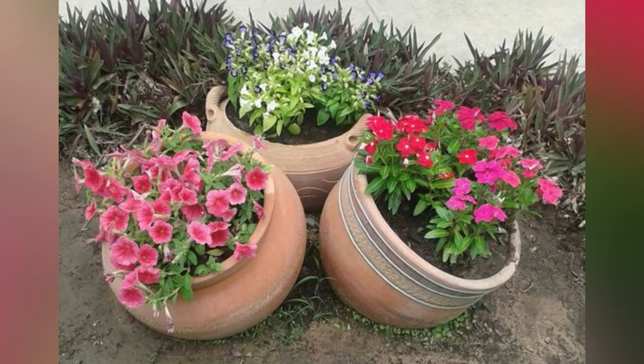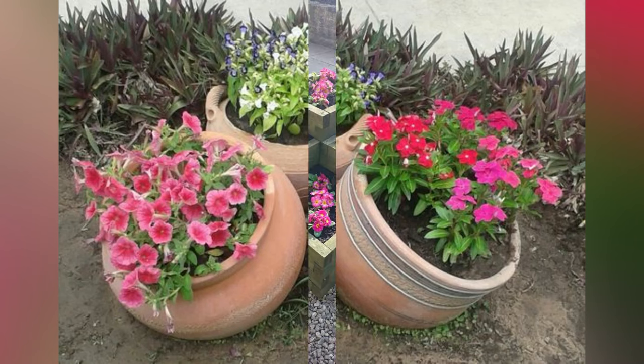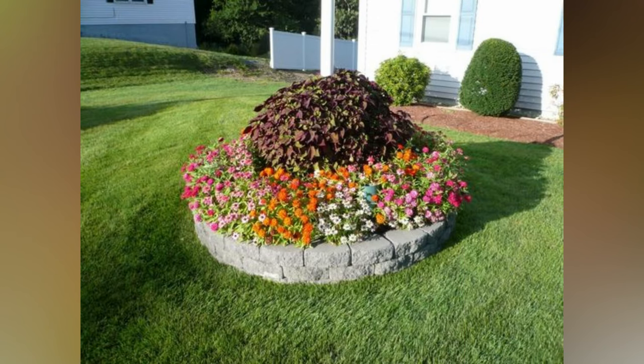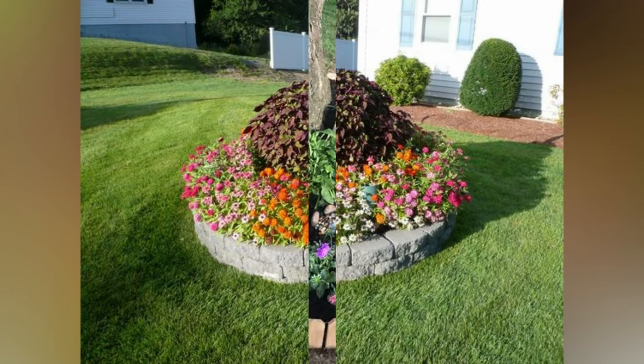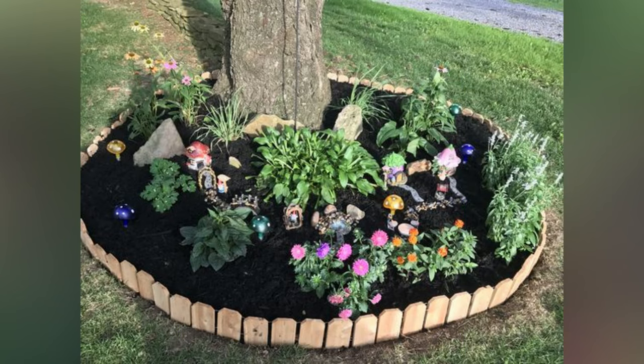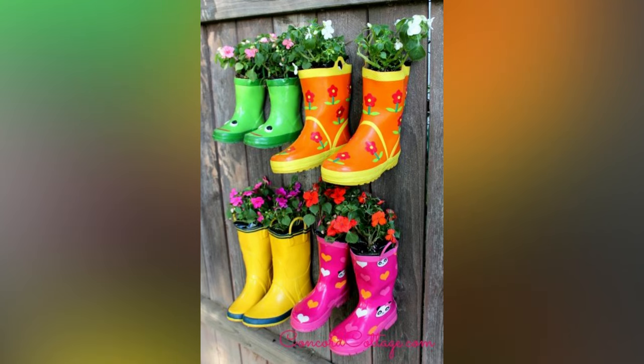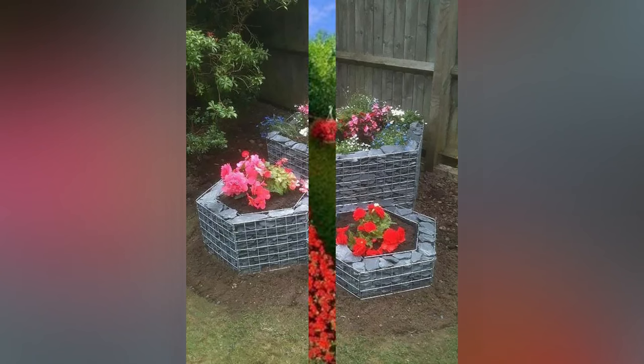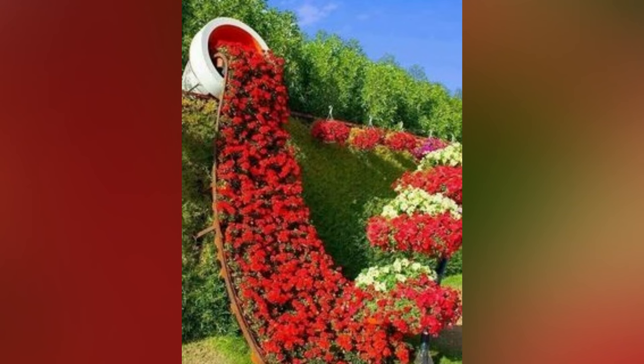Make your yard bloom this spring with these creative and beautiful flower gardening ideas — from planter ideas to flower bed ideas. There are plenty of garden design ideas for inspiration. Warm weather is finally here, and that means it's time to start thinking about your garden. Whether you're a seasoned pro or a beginner, we've got some ideas to help you get inspired, from colorful flower beds to creative container gardens.